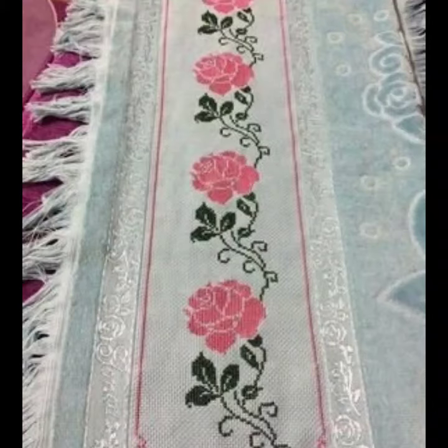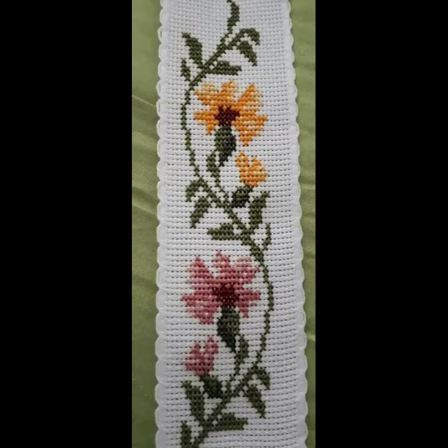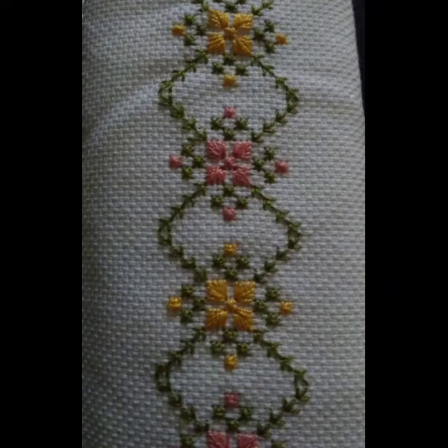Hello friends, welcome back to my channel. I hope you are fine and enjoying the best condition of health. I am back again with the most demanding, fabulous, and most trendy collection of cross-stitch borderline patterns, designs, and ideas — different colors, different designs, combination colors also.